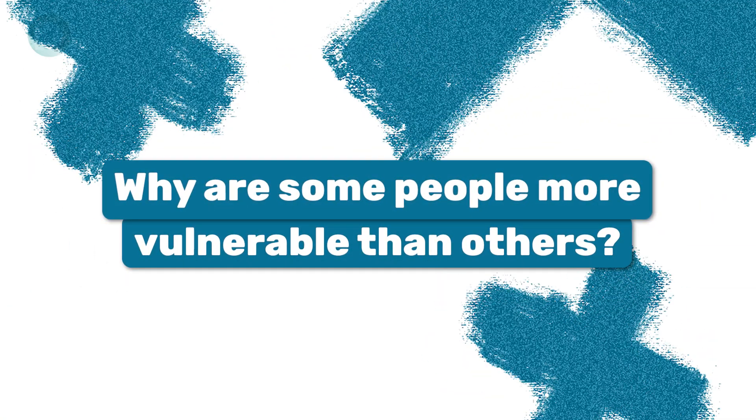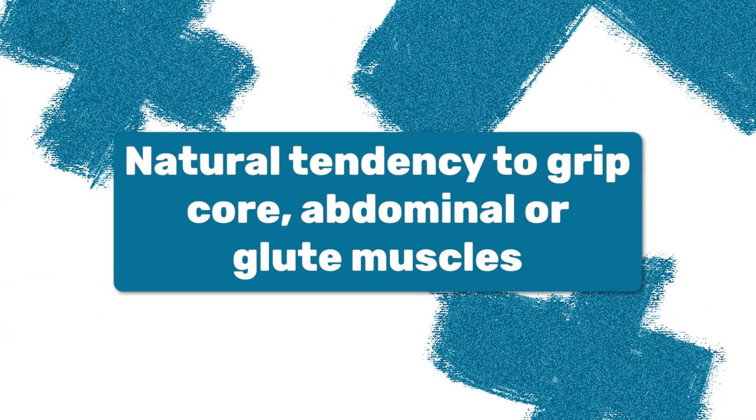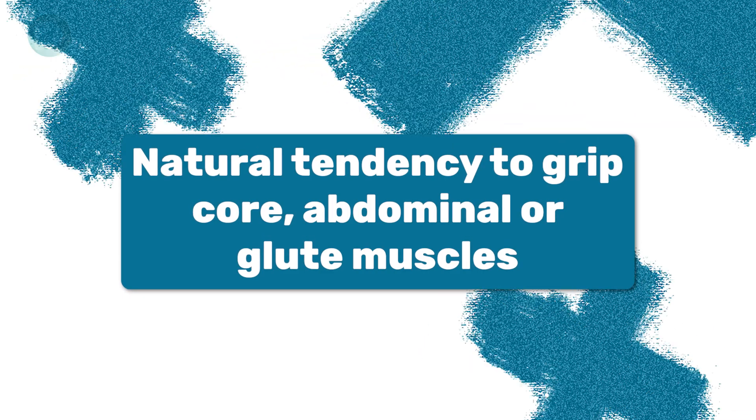Why does this typically happen? Why are some people more vulnerable than others? For people who are not necessarily in the perimenopause or menopausal state, there can be lots of things in your history that may have led up to this. Sometimes these pelvic floor muscles can have some tightness from childhood — if as a young child you had a lot of constipation, any type of anxiety or stress, or you just have a natural tendency to grip very hard with your core, your abdominals, or your glute muscles. Those types of posturings or tendencies can give you this vulnerability because these pelvic floor muscles are already tight, and then you add an infection which creates inflammation on top of that.